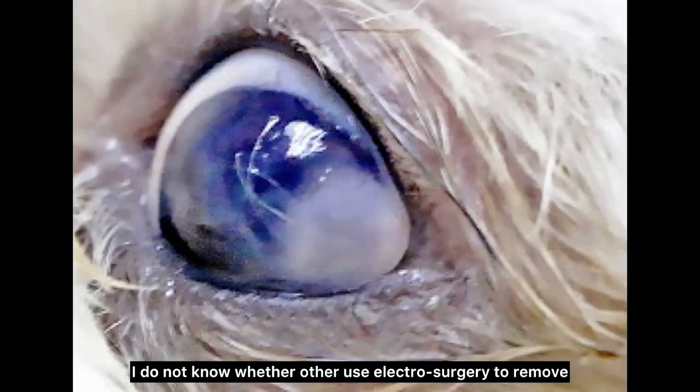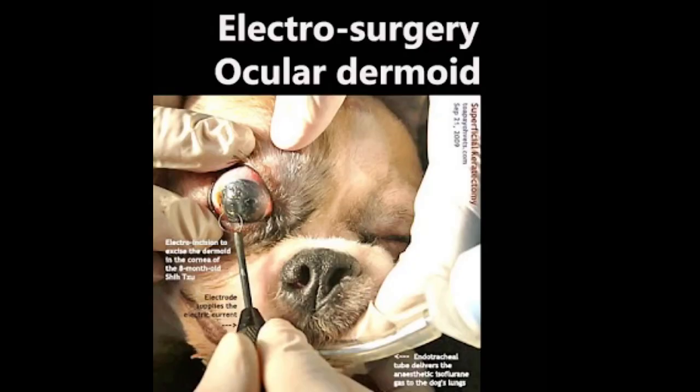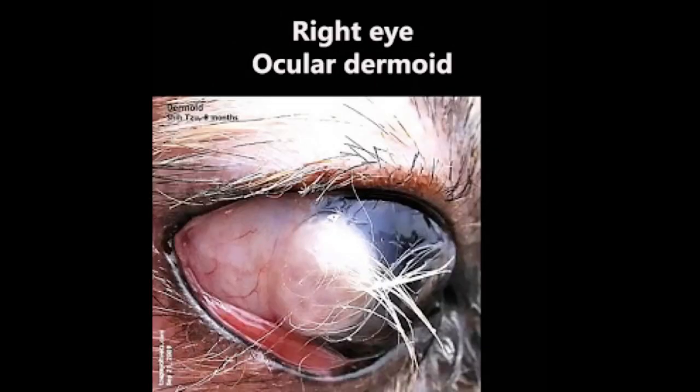I do not know whether others use electrosurgery to remove ocular dermoids from the cornea. This video shows the electrosurgical procedure to excise the limbal dermoid using electricity. This is a normal left eye of a Shih Tzu — it has no dermoids. On the other hand, a limbal dermoid is at the junction of the sclera and the cornea, as in this case in the right eye.